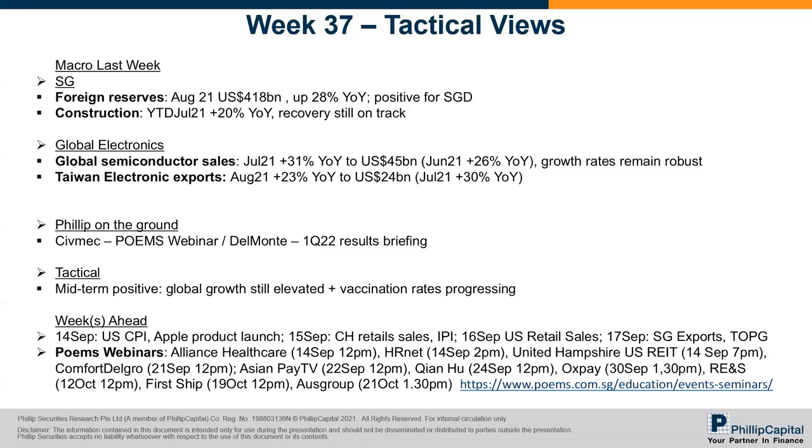I think HR net would be the interesting one because they don't do so many webinars and we have a buy call on it. The following week, we have ComfortDelGro and I think Asian Pay TV. So if you have time, feel free to register through the link or through our Telegram chat group.